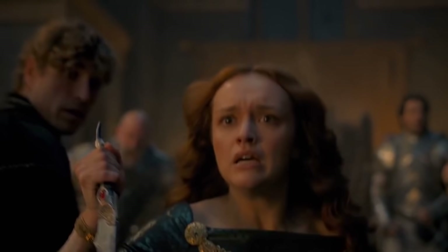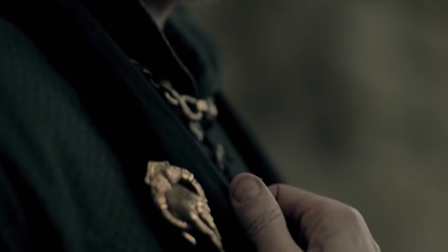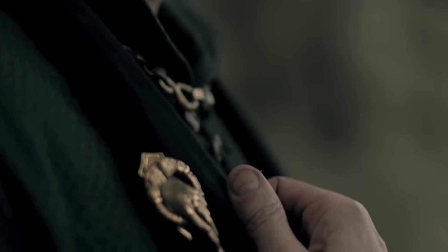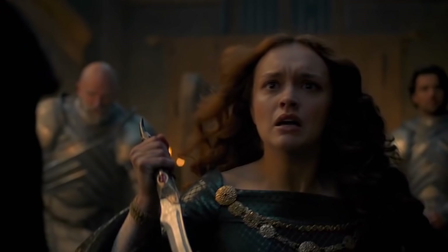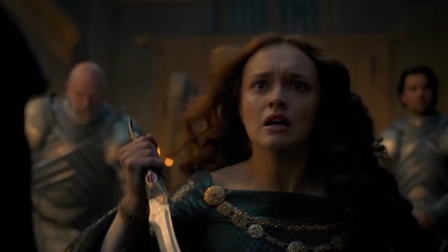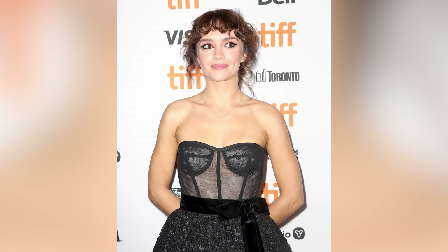Near the end, the teaser trailer provides fans with the first major look at actress Olivia Cooke as Alicent Hightower, and it's safe to say that she does not look happy. Alicent is the daughter of the Hand of the King, described by HBO as the most comely woman in the Seven Kingdoms. In the short clip, Alicent appears to be distraught, running through what is likely one of the main meeting rooms of the castle, wielding a dagger with a ruby in the hilt. With little to go off of, it's hard to guess exactly what's going on, but clearly that knife is going to come into play in the series one way or another.